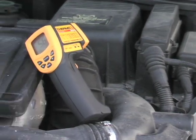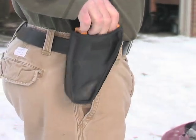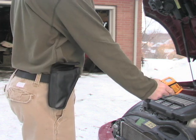Introducing the new Thermotech Infrared Thermometer. It's laser-fast and laser-accurate, delivering exact temperature readings any time and any place.